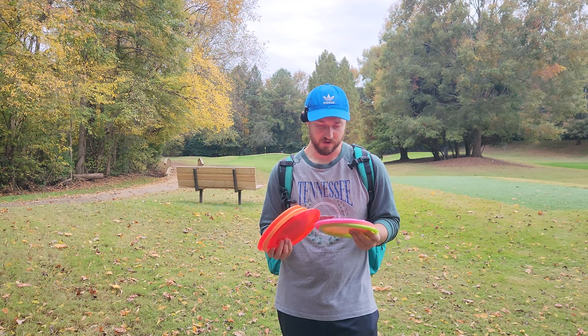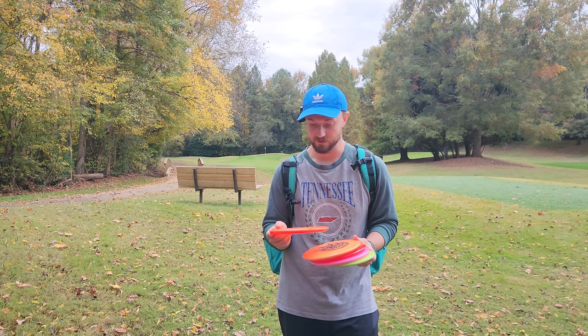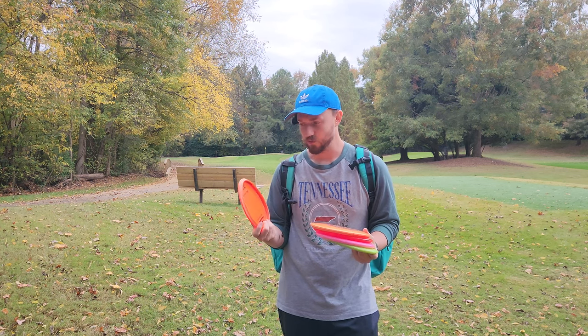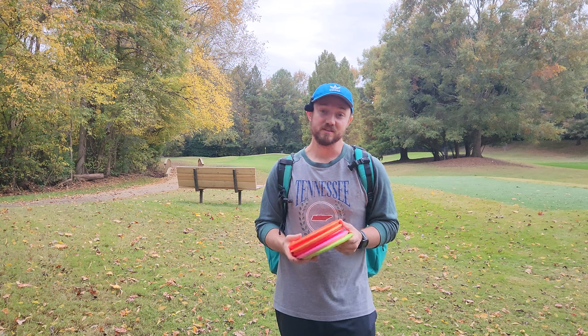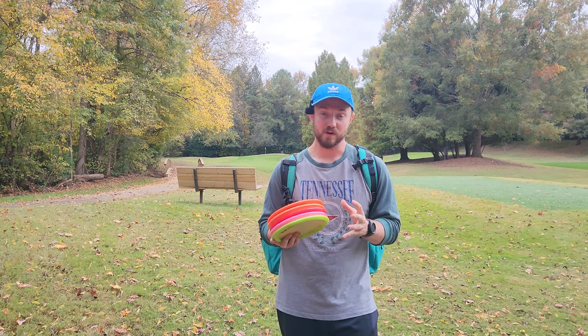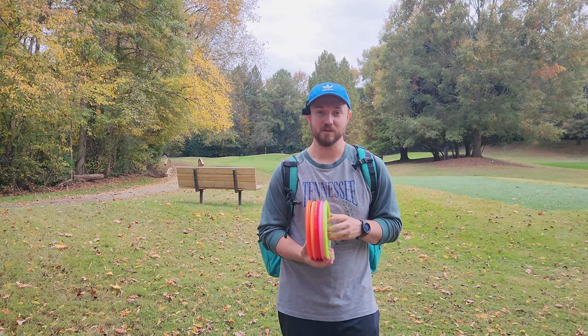So right now I've got the Evidence, the Fuse, two Truths — one Emac and one normal — and a VIP Anchor. That's what I'm working with at the moment. Let me know what discs you think I need to try in the comments below. This is an interactive experience and I'm excited to collaborate with you guys on it.